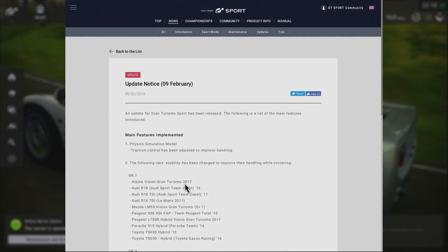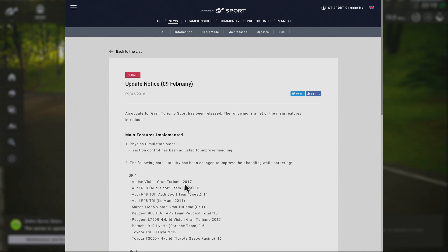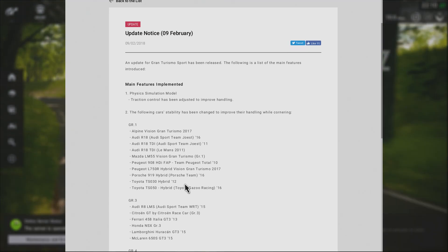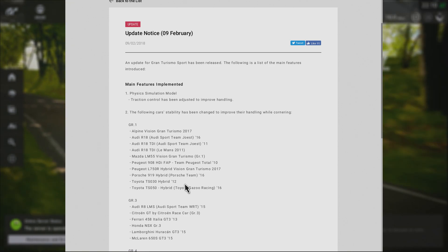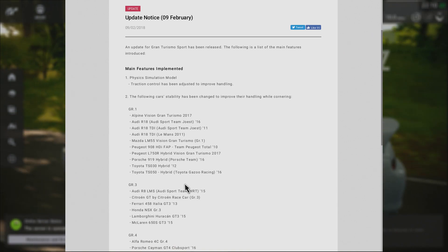Welcome everyone. Today, being the 9th of February, we received update 1.12 for Gran Turismo Sport. It was a pretty small update — basically just a selection of handling updates, so no new content in the game.